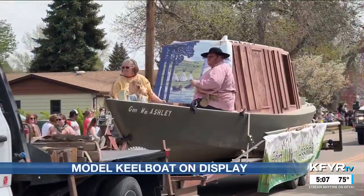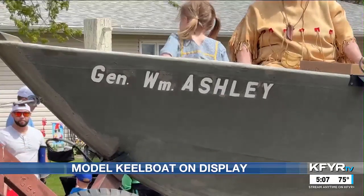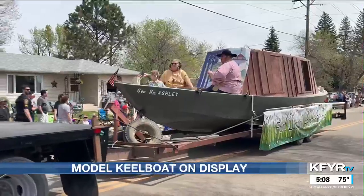Spectators at the Williston Band-Aid parade may have noticed a former relic of history moving through the streets on Saturday. The Fort Union Association showed off a two-third scale model of a keel boat as a parade float.